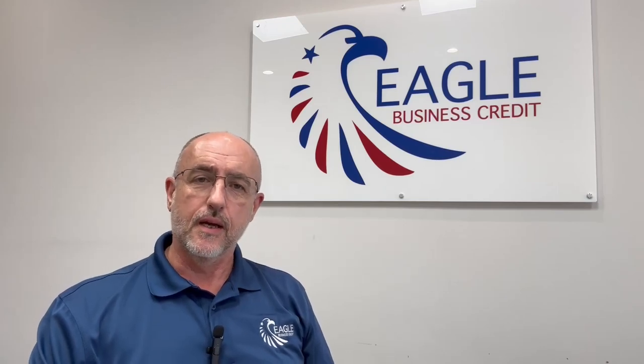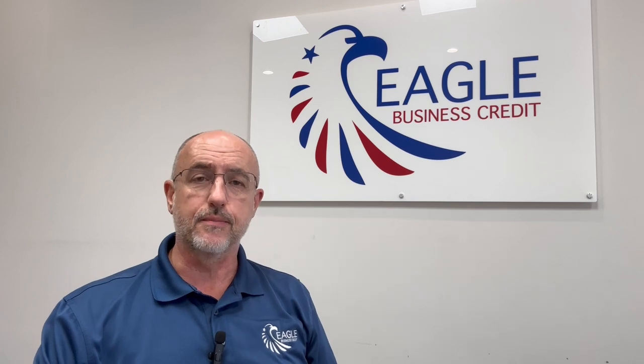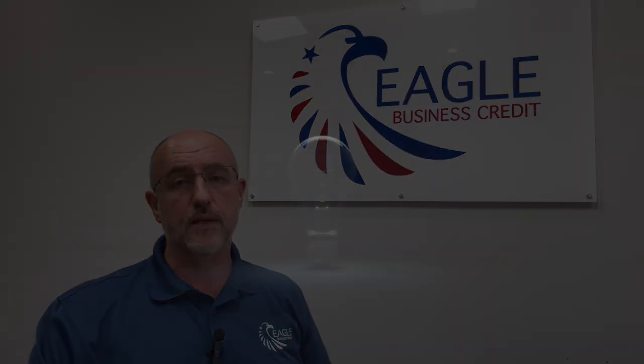Hey there, it's Ian with Eagle Business Credit. So if you've never factored before, you've probably got a whole bunch of questions and maybe you're a little unsure as to how the process actually works and how it might impact your business.